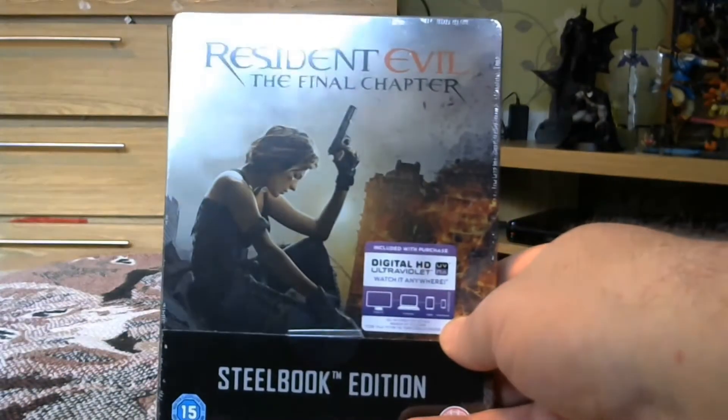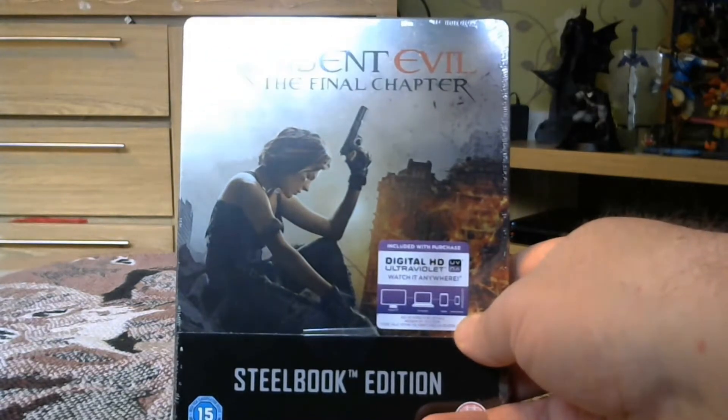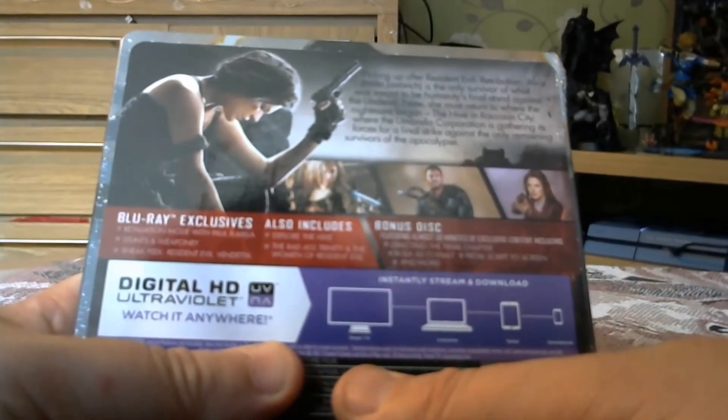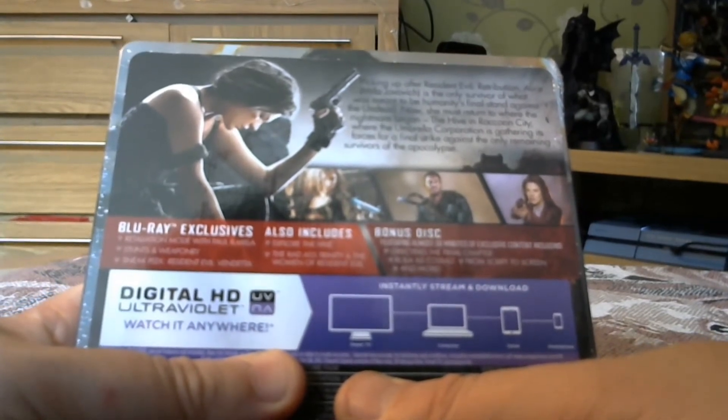For obvious reasons — there's a zombie apocalypse. This movie includes an ultraviolet digital HD version and special features. What have we got? A 'Retaliation Made' — I haven't got a clue what that is — stunts and weaponry.